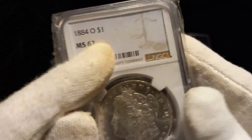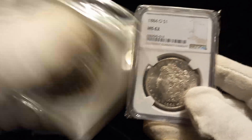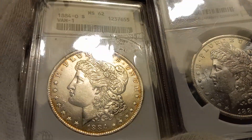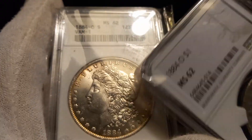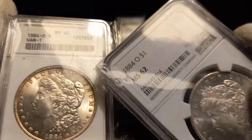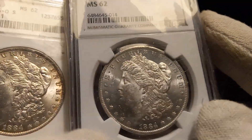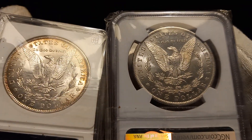Then we have another 1884-O MS62. Looking at both 1884-O MS62 coins side by side — look how clean her cheek is on this one, and look how beat up that other one is. That's why I think this one would actually upgrade — this should be a 63. Even at 62, the other one has more scratches in the field; this is a better-looking coin even with the toning.